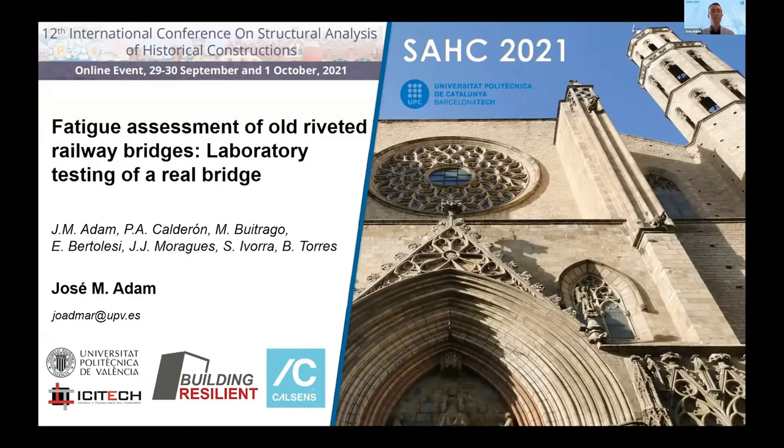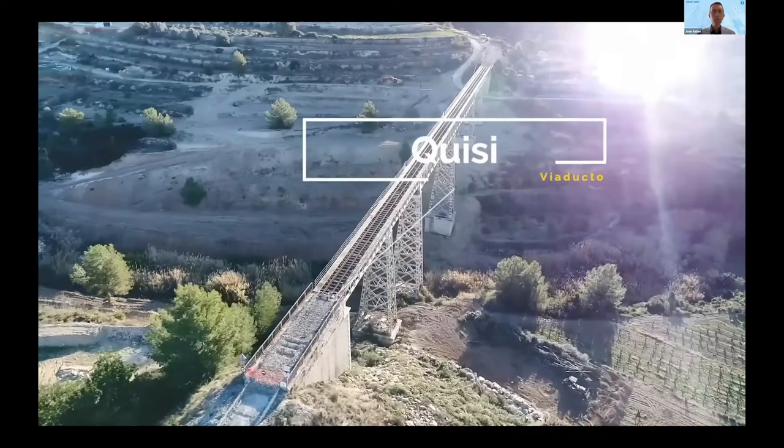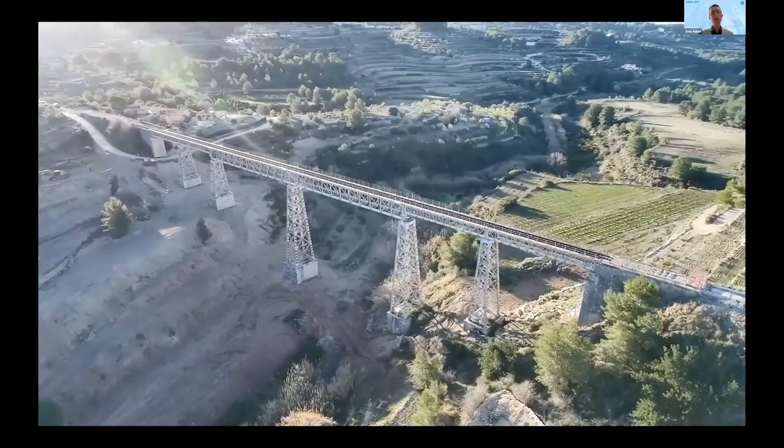My presentation deals with fatigue in old steel bridges. In this video, we see a view of the Kisi bridge from a drone. The bridge was built in 1915 and is part of the Spanish cultural heritage. This bridge is composed of Pratt trusses connected by riveted joints.